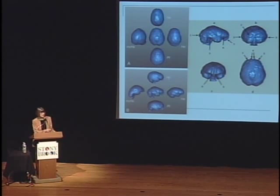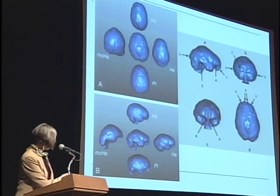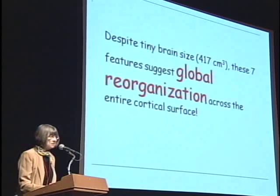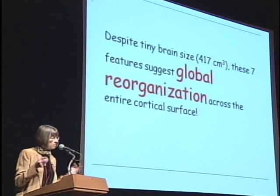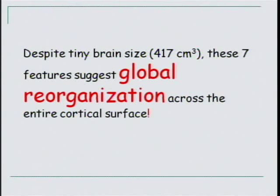We've compared these within a historical context to what's been known about brain evolution for about 100 years. We're confident now that we have a highly derived, but small — it's only 417 cc's — a highly derived brain. We think, furthermore, because these features are all over the endocast, that what we have an indication of is what would be called a global reorganization. It's not just that one part changed and the other stayed the same. So despite its small size, this is a fancy brain.